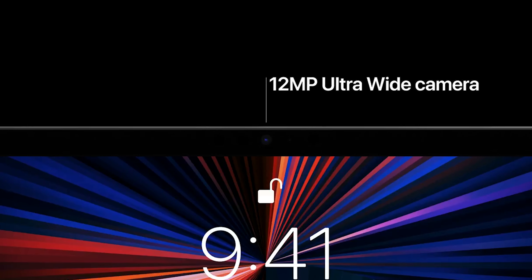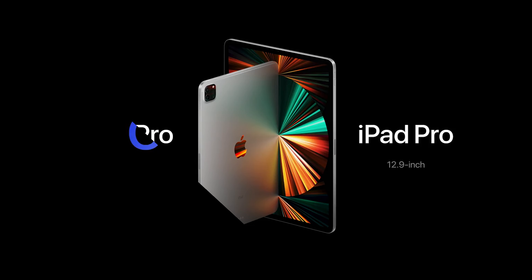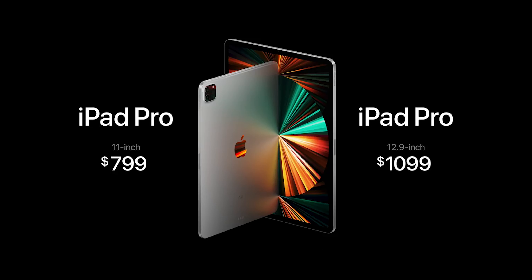The iPad Pro has a 9720mAh non-removable battery — it's a pretty big battery. The iPad Pro is available in 128GB, 256GB, 512GB, 1TB, and even 2TB storage configurations.